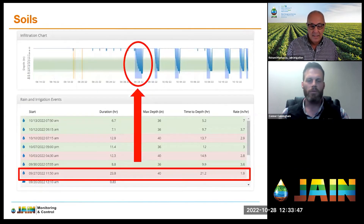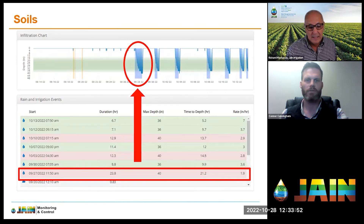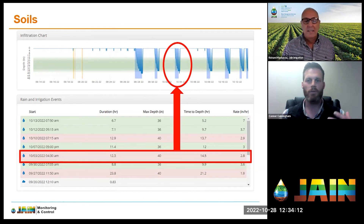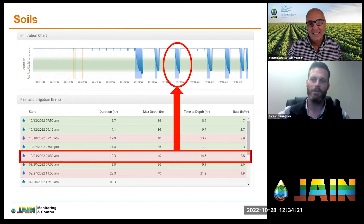Here's real data from a customer in Jane Logic. The very first irrigation event took 24 hours to soak down to the target of 48 inches. The next two irrigation events only took 12 hours to reach that same 48 inches. So if you were just guessing that it always takes 24 hours, you would have wasted a full 24 hours on each of the next two irrigation events.